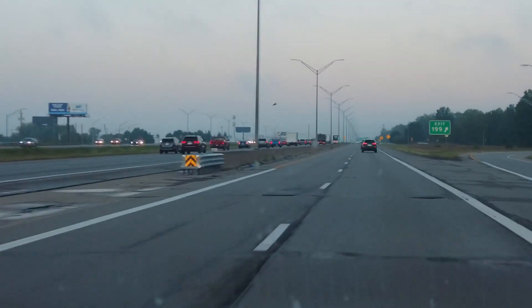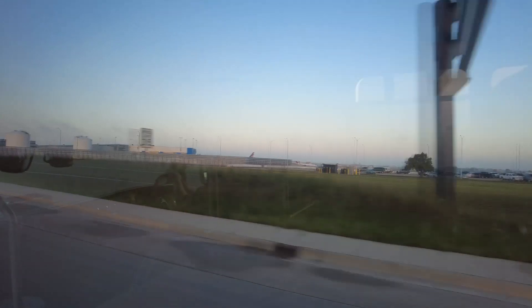Good morning, guys. It's currently 6:55 a.m. and I'm on my way to Detroit Metro Airport, where I will be spending the next 24 hours in Las Vegas. Boarding the plane now. The flight leaves at 8 o'clock and I'll be arriving at 9:30 — we're looking at about a four and a half hour flight.